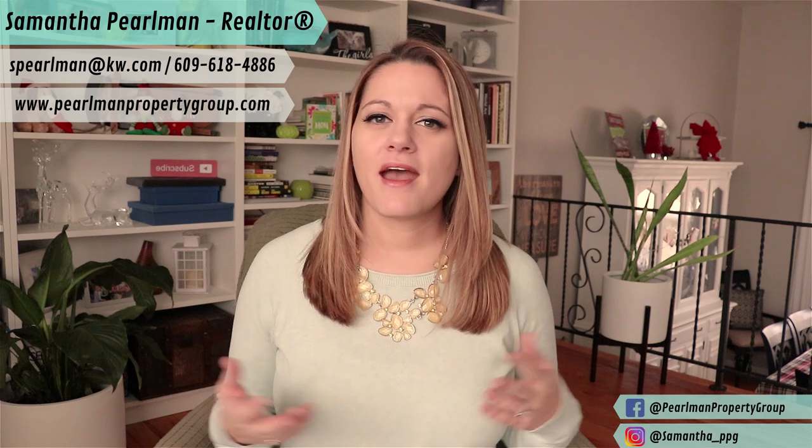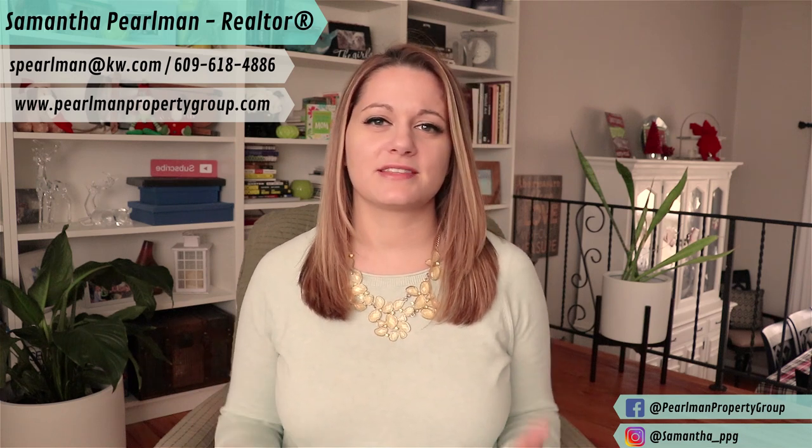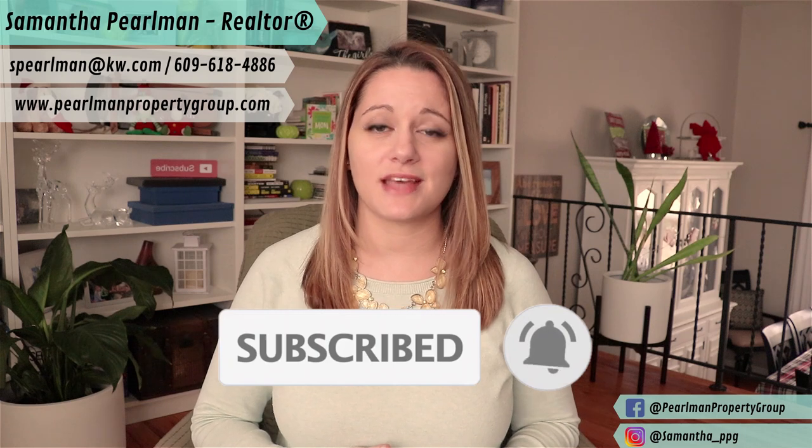Hi, welcome back to my channel. If you're new here, my name is Samantha Perlman and I'm a realtor located in central New Jersey. Every week I post videos about what it's like to live and work here and guidance on buying, selling, and investing in the area. If this is something that interests you, consider hitting that subscribe button below and the bell so you don't miss the new videos I release every Monday.